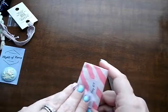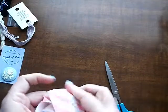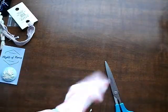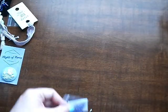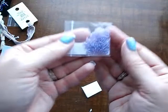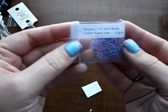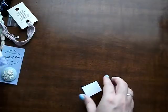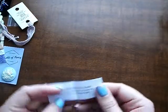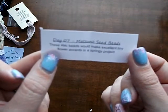Day 7. More beads — these are pretty purple. Seed beads. These lilac beads would make excellent tiny flower accents in a springy project.